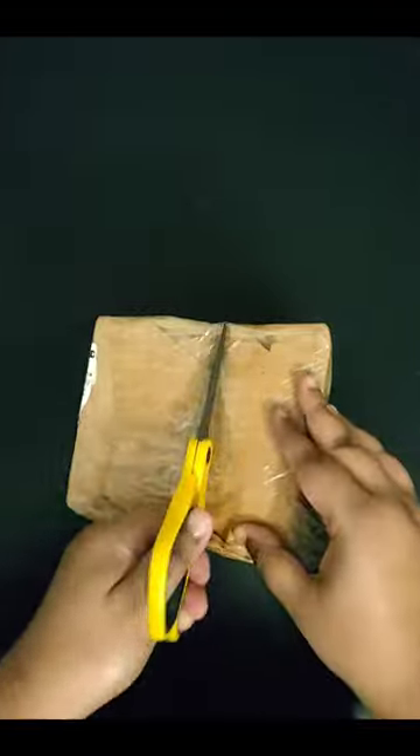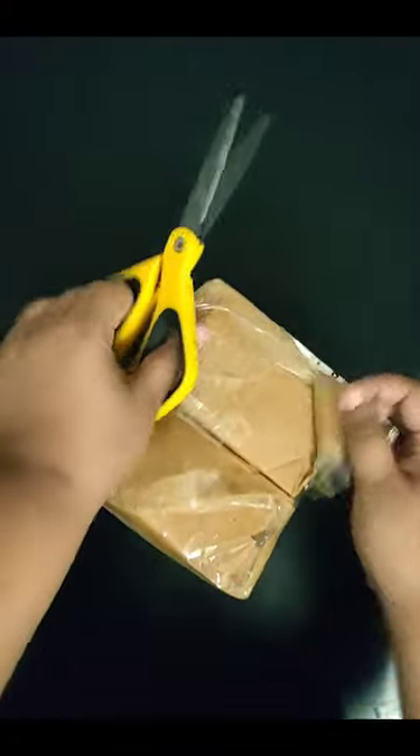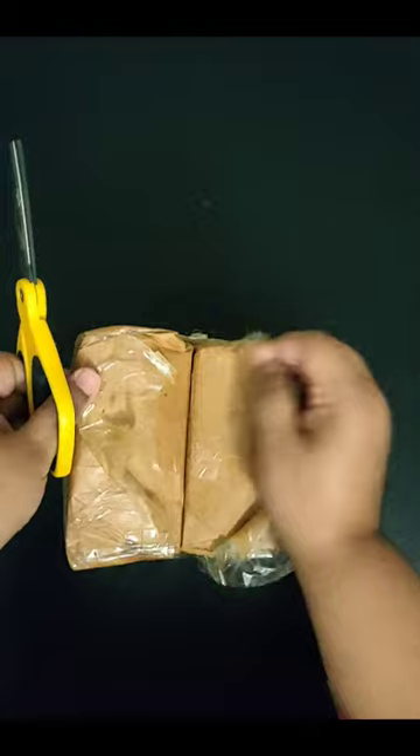Assalamualaikum! Hey guys, today I'm back with another video — an unboxing video of my latest book haul. I have purchased some second-hand books from a shop in Neilkath. I didn't go there in person but purchased them online.